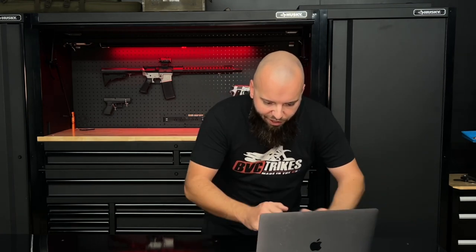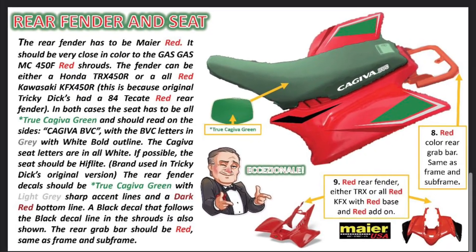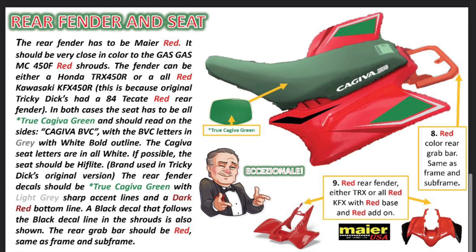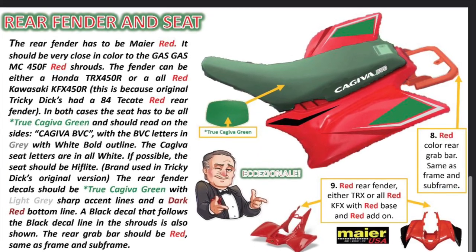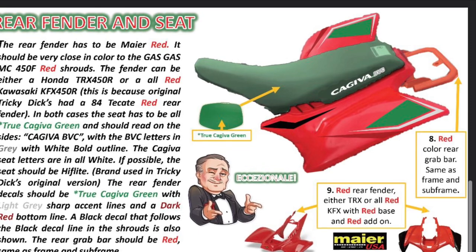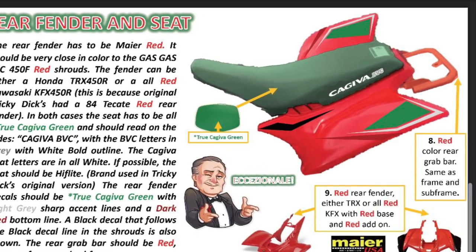For fenders and seats, we've got a TRX 450R seat and plastic. He does mention the Kawasaki one, but I'm not going with that — I know what's going to work best, and for this bike with that gas tank, the TRX seat and plastic is going to work best. He has the red ground bar figured out. He notes the KFX 450R because the Tricky Dick had the original Ducati fender, but in our case the Honda seat is going to work better — we can manipulate it more and make it look right. I'm going to hit up Four Works and hoping they have true Kajeeva green, because we've got to pull this build off for Alberto.